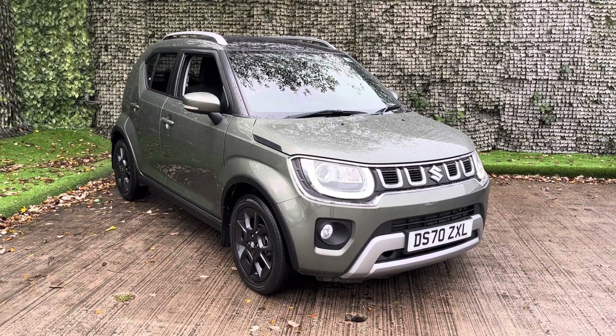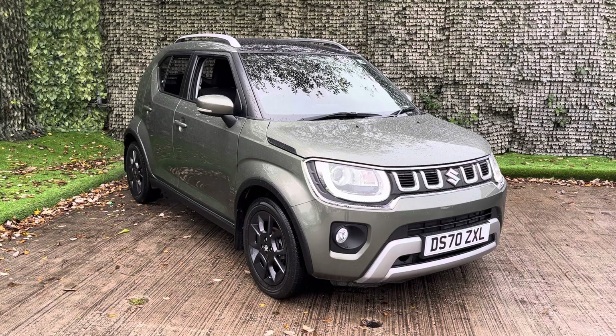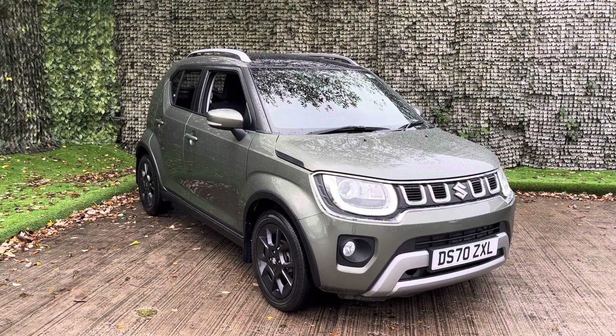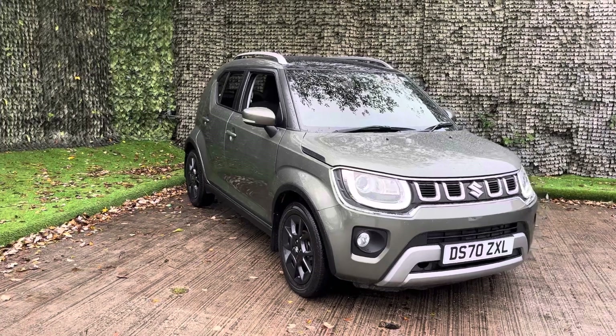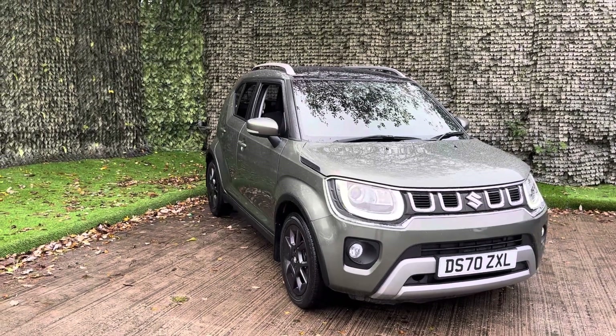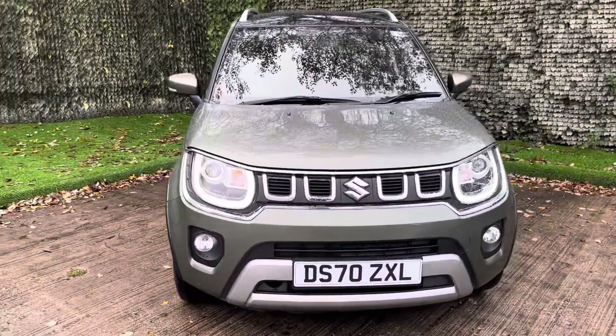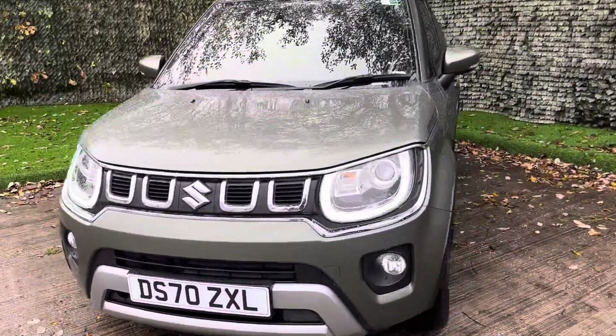Hello and thank you for visiting Luskin Motors. Today I'm going to show you a short video around our lovely Suzuki Ignis SZ5 All Grip in a tough khaki. Now this is a mild hybrid 1.2 manual petrol, capable of achieving 52.3 miles per gallon, so it is a very economical small SUV.